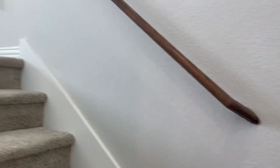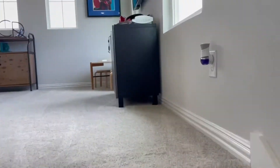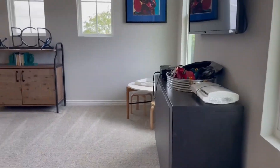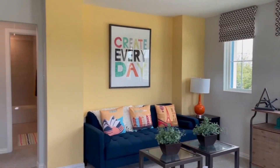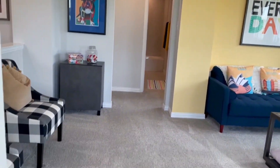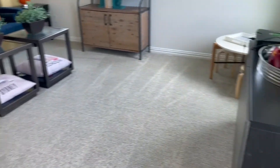Now we're going to go upstairs. There's a really nice landing area up here, and then two other bedrooms and a full bath. Landon Homes are really nice — the finishes are great. Landon builds all over the Dallas-Fort Worth area.